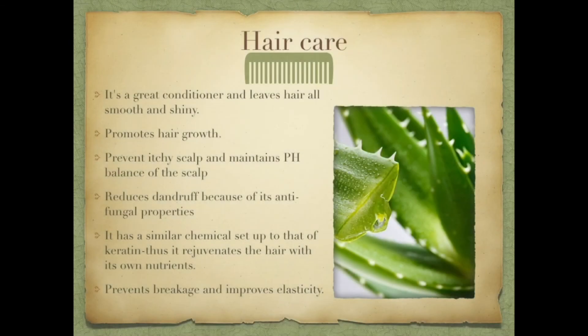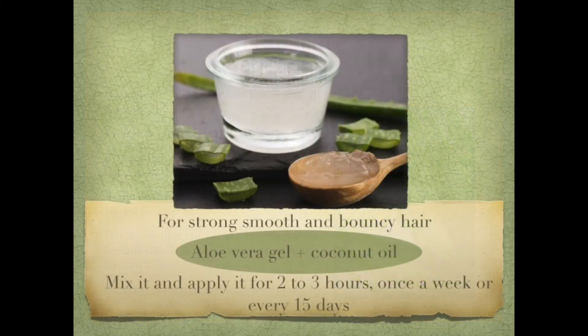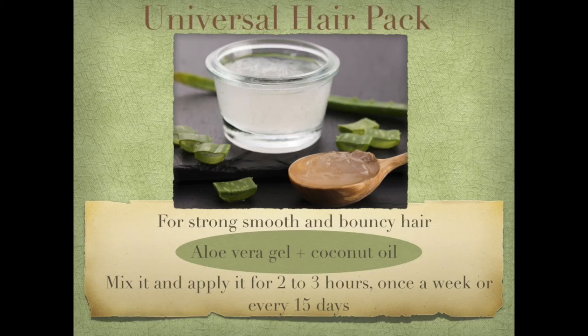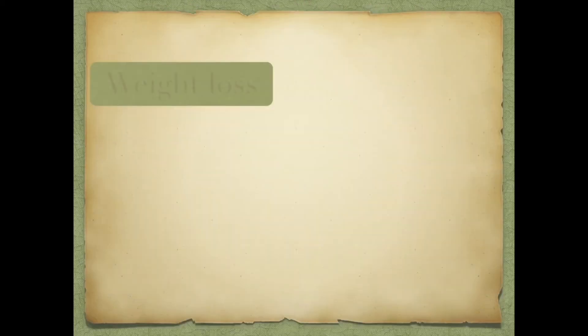This product is also very helpful for hair growth due to its anti-irritant and anti-fungal properties, which help the scalp with dandruff or any type of infection. It also maintains the scalp's pH balance. Aloe vera's chemical setup includes keratin, which causes hair follicles to rejuvenate. I have shared a universal hair mask with you that you can try.